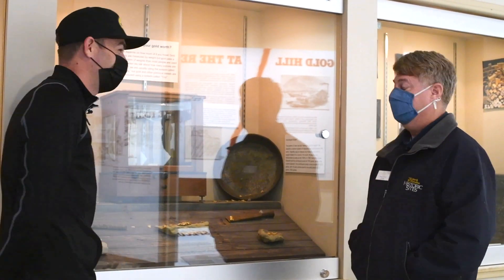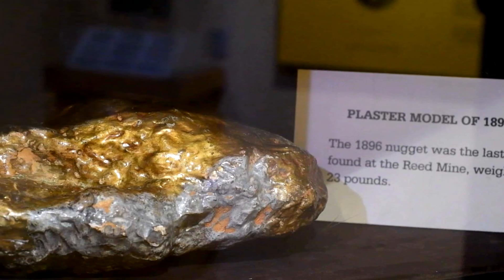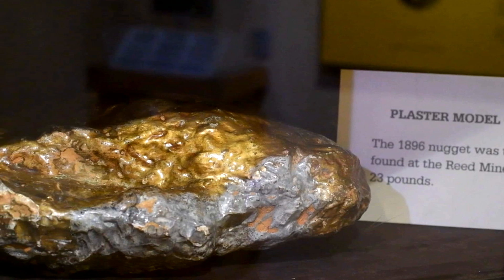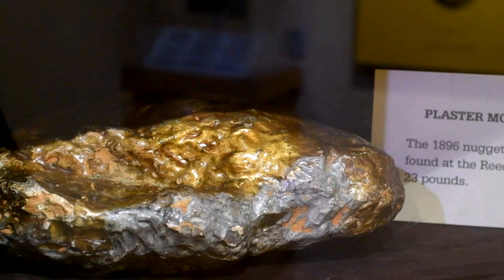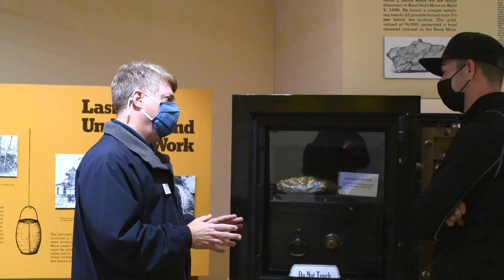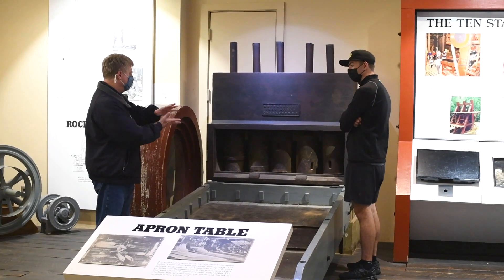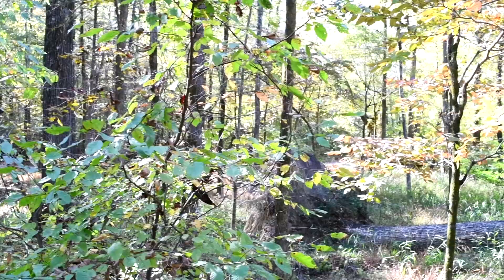Here we have the reproduction of a 23-pound gold nugget found in 1896 on their property. This nugget was so well known that the Smithsonian Institution even came down to document it before it was sold and melted down.